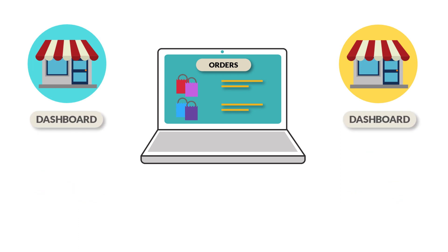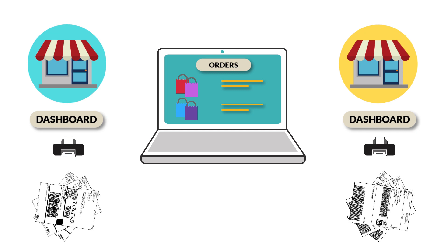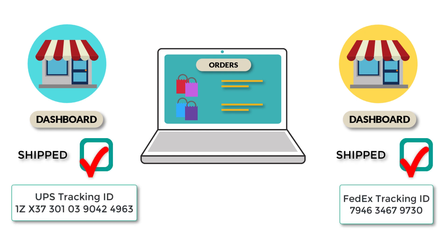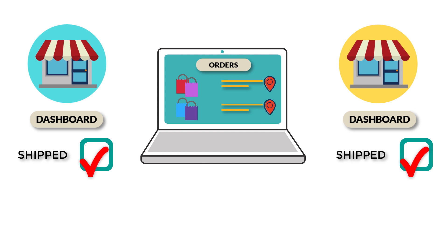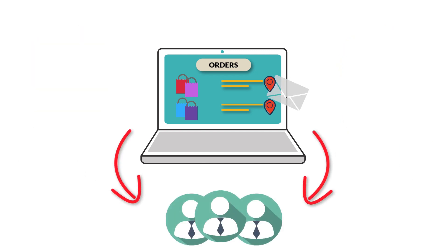And the best part is, each vendor can generate and print shipping labels for the orders right from their vendor dashboard. Once all the vendors mark their orders as shipped, the app automatically attaches the individual shipment tracking numbers to the order. These details will then be sent to the customers so that they can track their shipments whenever they want.